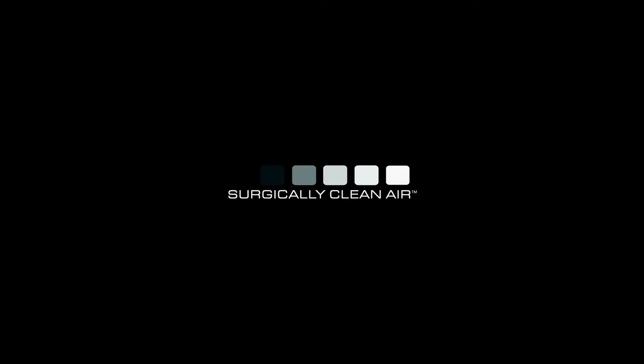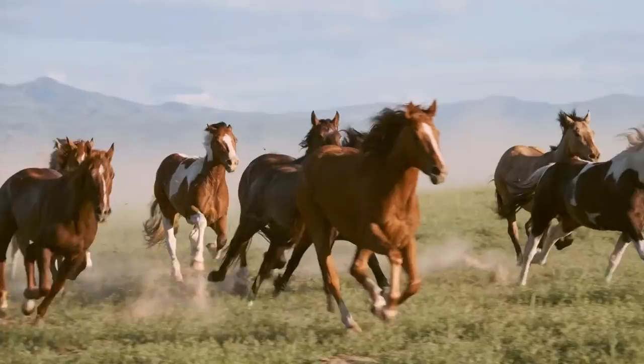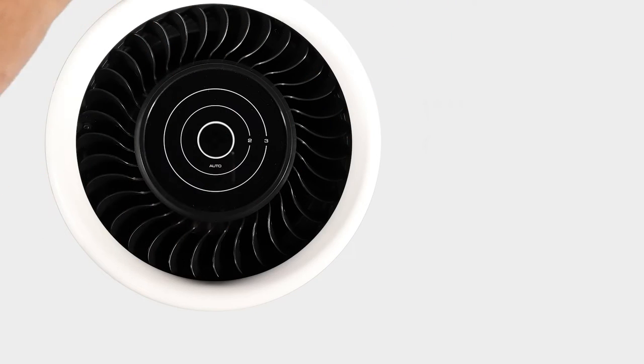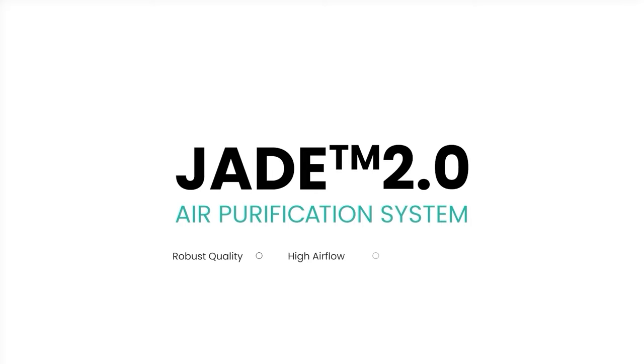Everything that is strong is perceived as loud. But when it comes to air filtration, you don't need to make noise to make an impact. The Surgically Clean Air Jade.